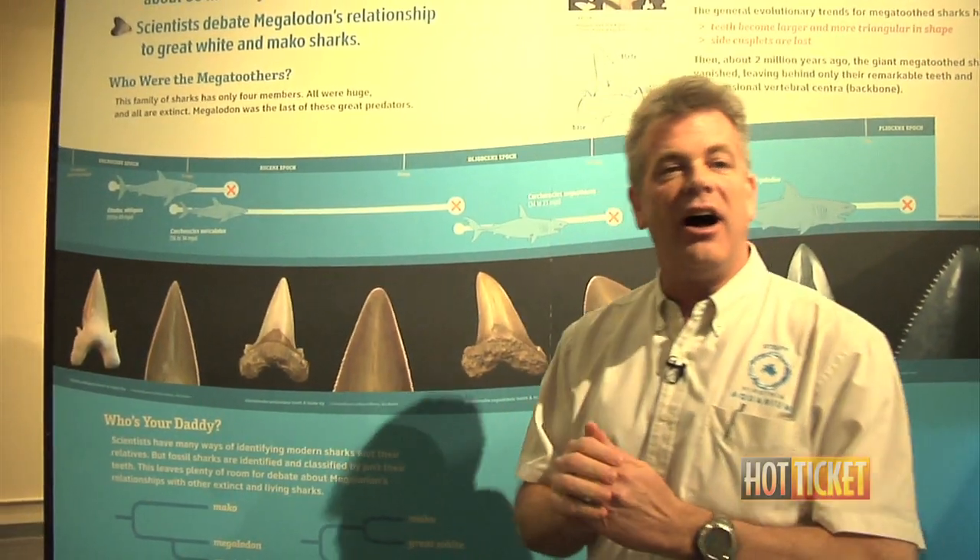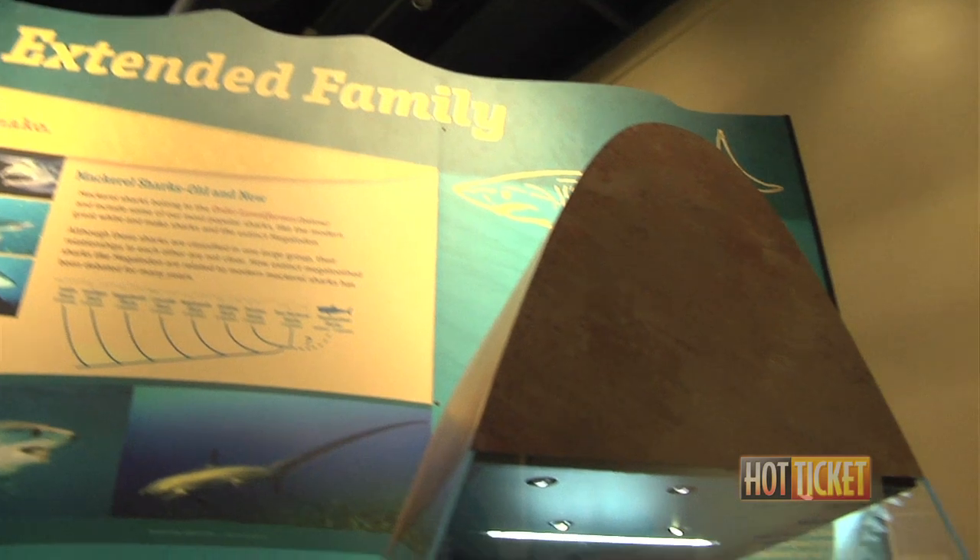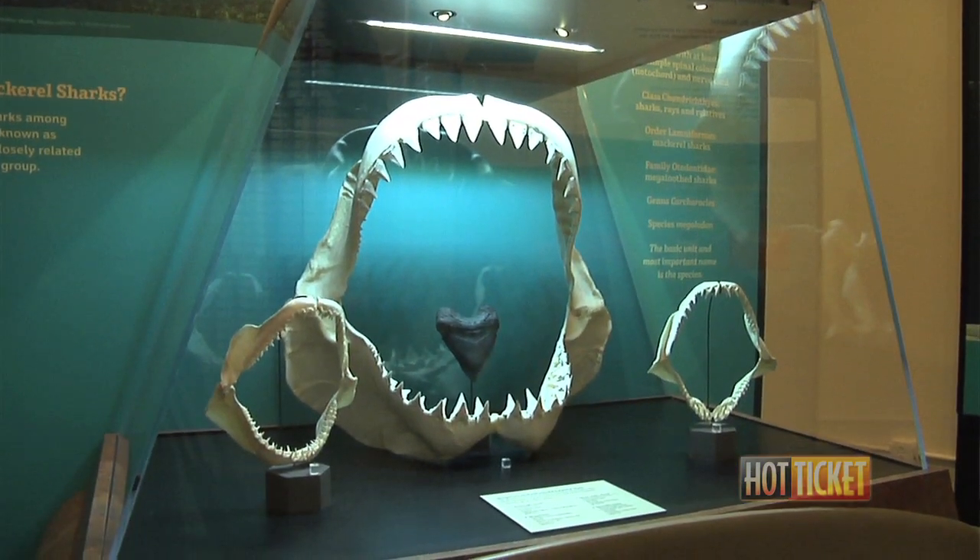Unfortunately, with only teeth as evidence, we can't get all the information we'd like, and scientists are still conflicted about which current modern shark is more closely related to Megalodon. Most scientists believe it's closely related to the great white shark, but sometimes it's believed it's more closely related to the Mako shark. Based on a tooth alone, it's a controversy that's probably going to go on for a long time, but it keeps things interesting.